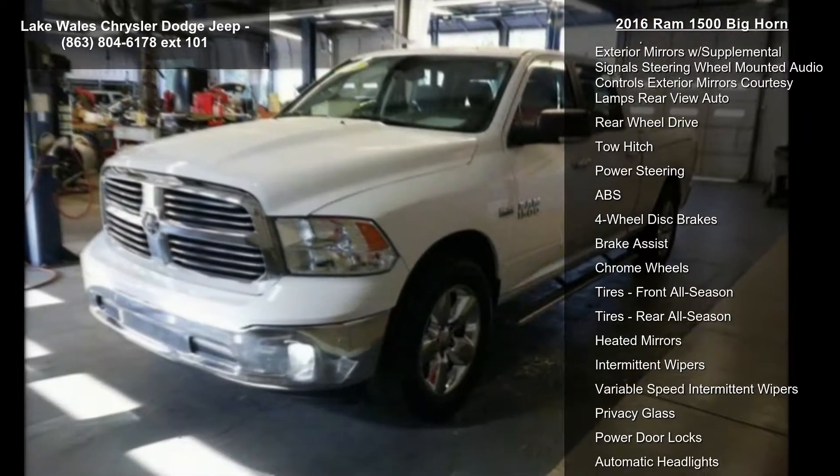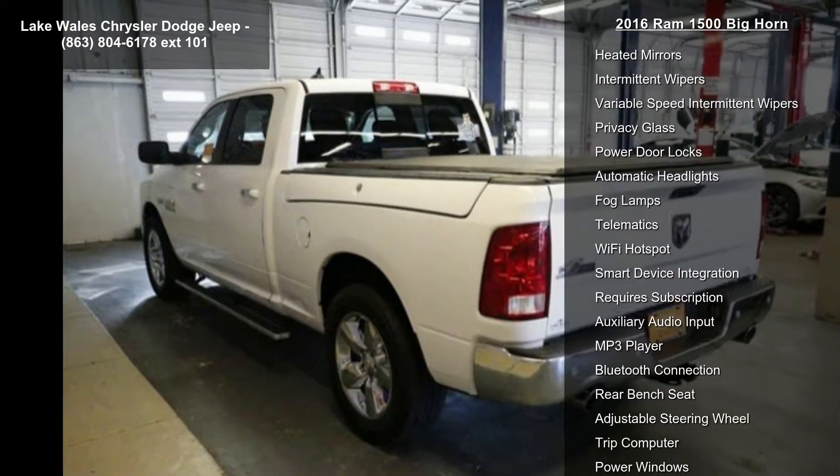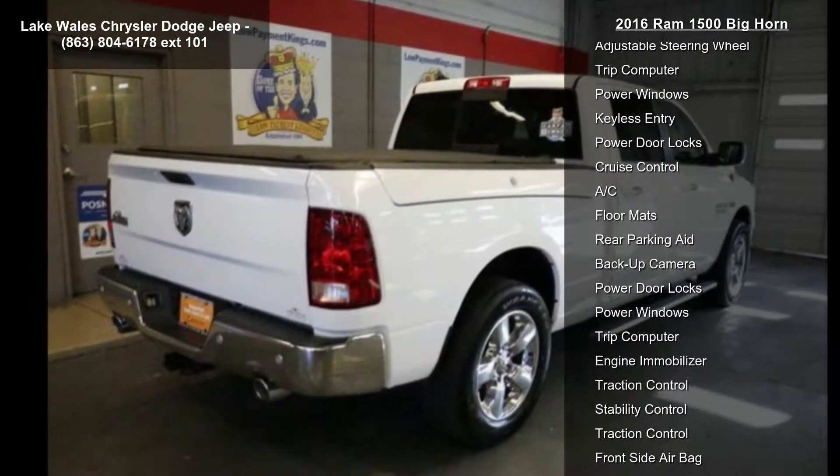Tri-fold tonneau cover, 3.21 rear axle ratio, wheels 20 inch x 8 inch aluminum chrome clad, 32 gallon fuel tank, spray-in bed liner.